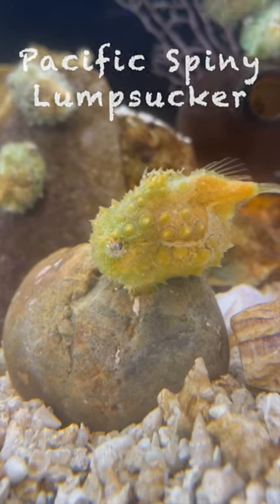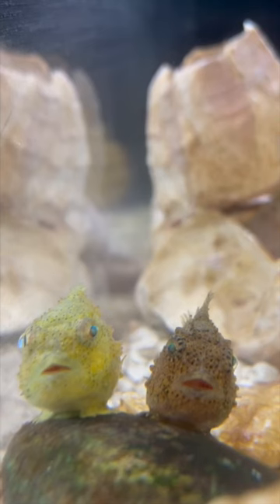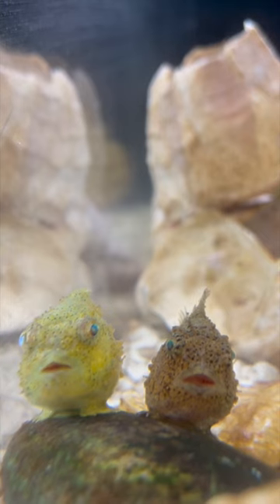The Pacific Spiny Lump Sucker. This fish is different from many other fish because it does not have a swim bladder, which is an organ that helps fish control their buoyancy. How then does the Pacific Spiny Lump Sucker survive in the ocean?